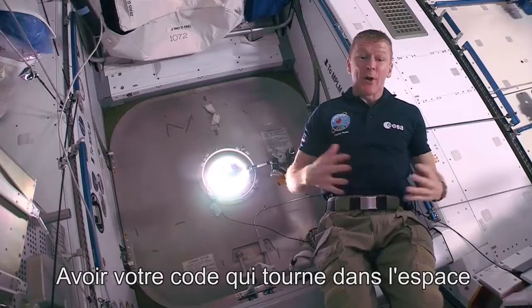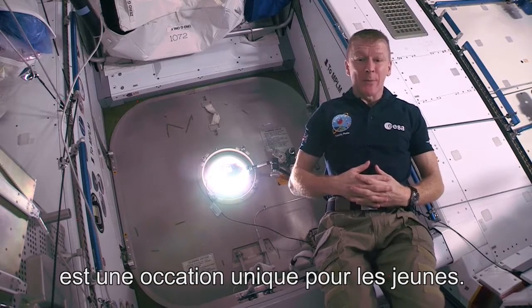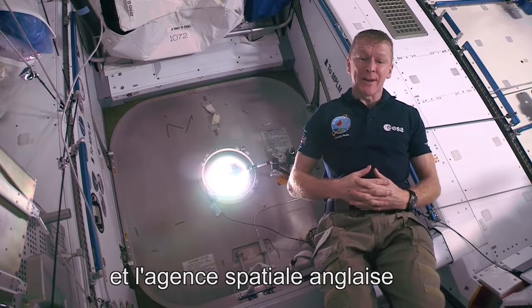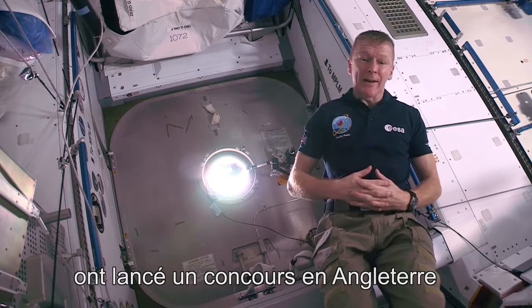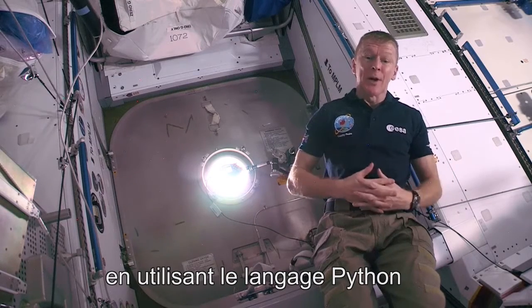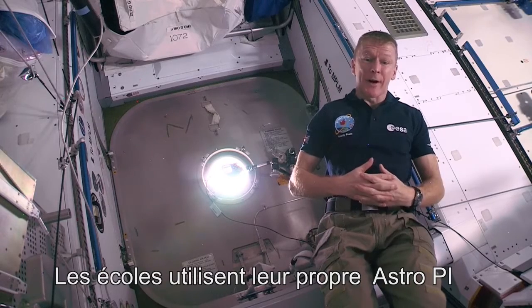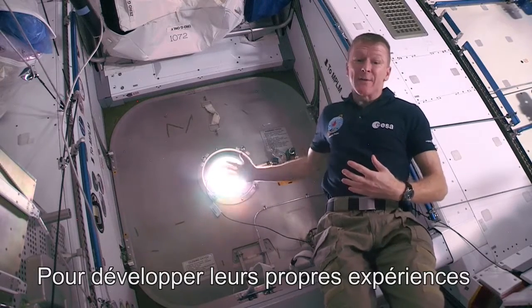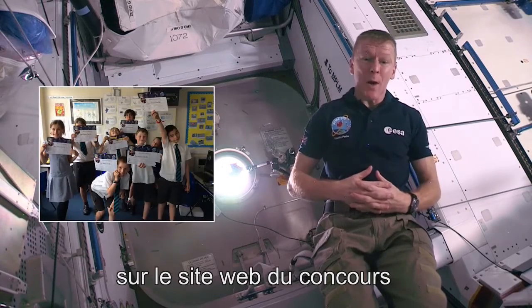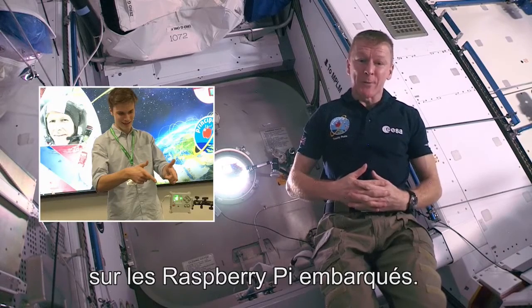Having your code flown and run in space is a unique opportunity for young people. Last year, the Raspberry Pi Foundation and the UK Space Agency ran a competition in the UK, challenging schools to write programs using the Python language for me to take into space. The schools used their own AstroPi, just like this one here, to develop their own experiments, and then sent their files to us through the competition website. Now the code is running right here on our AstroPi computers onboard.